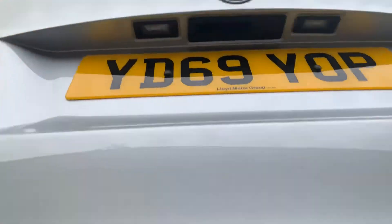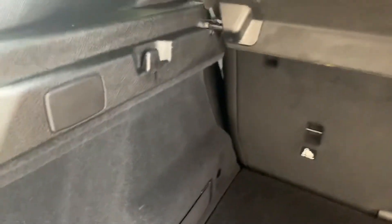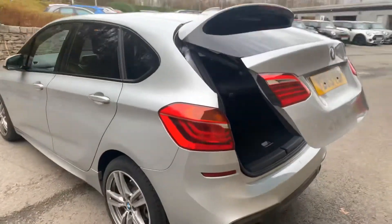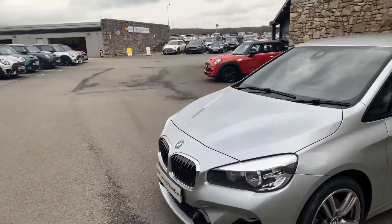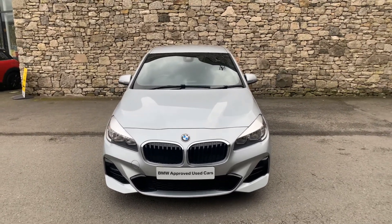Electric tailgate on these — really nice — and you can also operate it from the key. The boot is split level: the top level plus additional storage underneath. There's a little bit of storage at the side, a 12 volt supply, and the seats fold 40-20-40, so it's really practical. There's a shopping hook here and one on the other side as well. Thanks very much for watching — this car is currently for sale, so if it's of interest give us a shout. We're always happy to arrange test drives or answer any further questions.